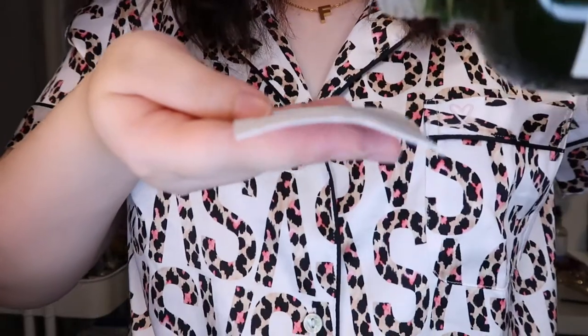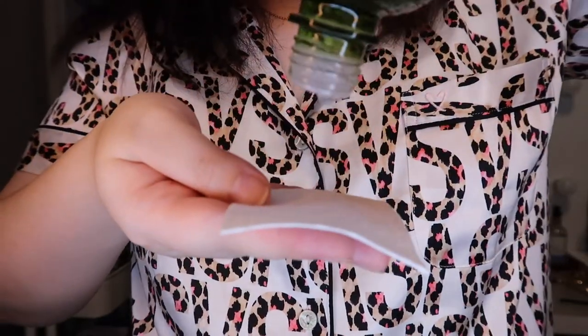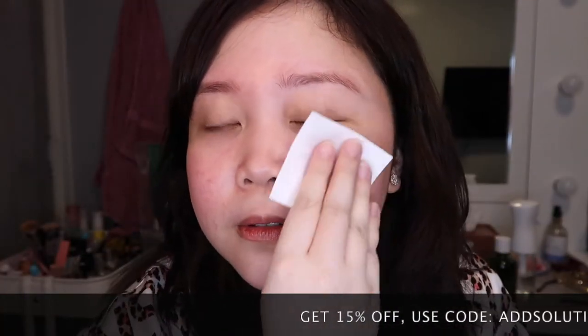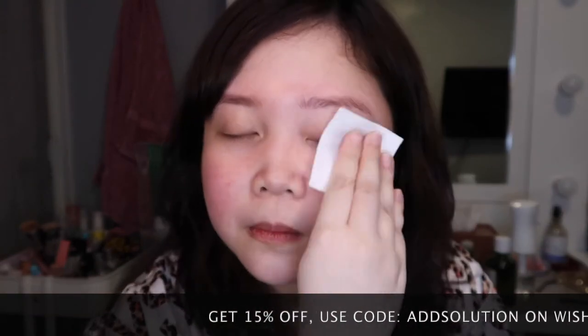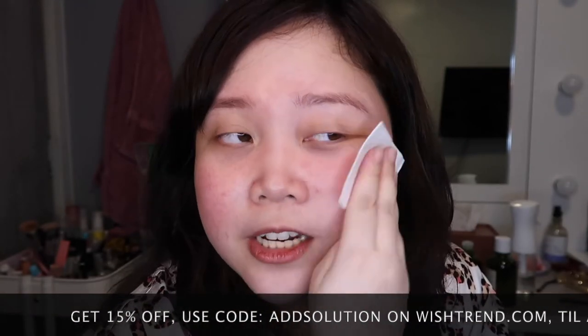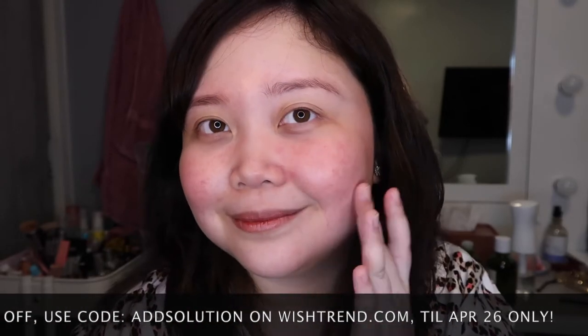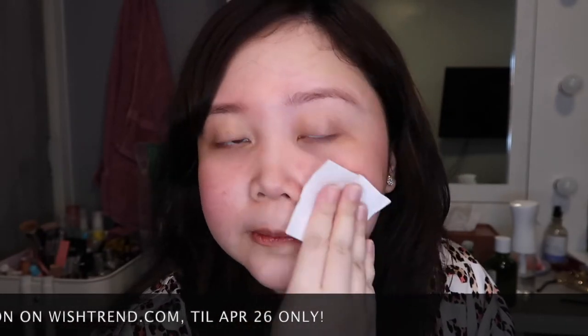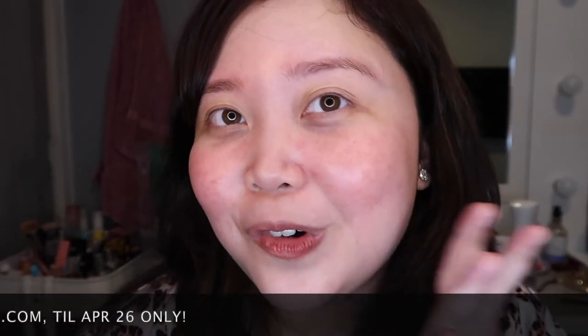I'm gonna try this product and share with you guys how it feels like on the skin. I'm using a cotton pad. It's very watery, very runny. It's not stinging on the face, which I love. It's easily absorbed by the skin. It's not sticky. I love it.